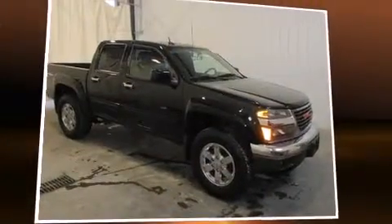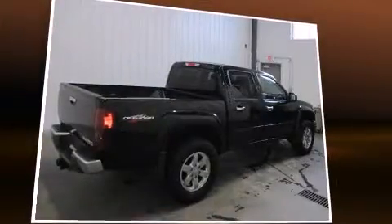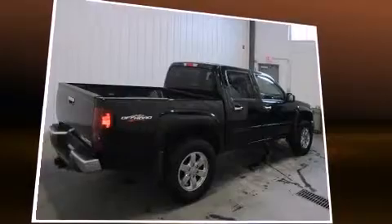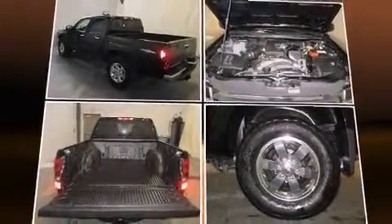Sensibility and practicality define the 2012 GMC Canyon. With less than 40,000 miles on the odometer, this vehicle stands out from the competition. It features an automatic transmission, four-wheel drive, and a refined five-cylinder engine.